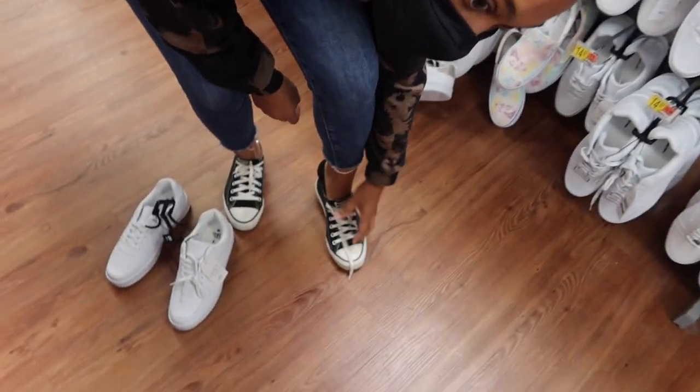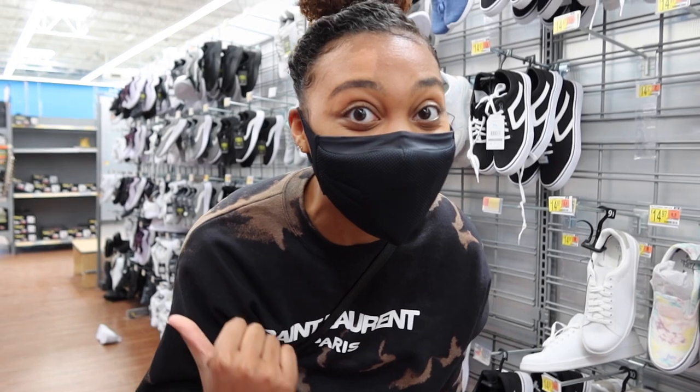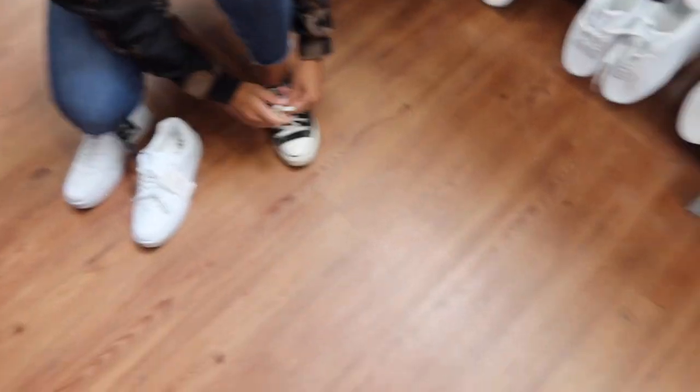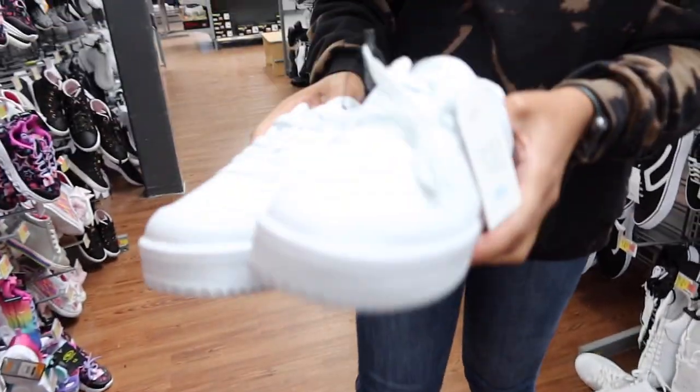We're going to look for the paint I want to do the shoes in and then pick out the outfit. I'm kind of scared because we just walked through the clothing section and there wasn't much. I thought they would have more, but these pieces aren't that bad.